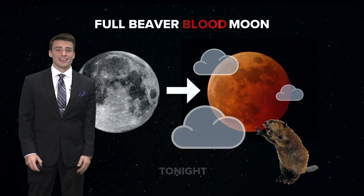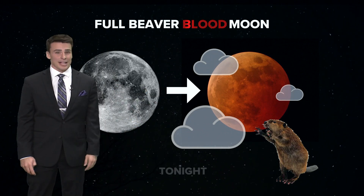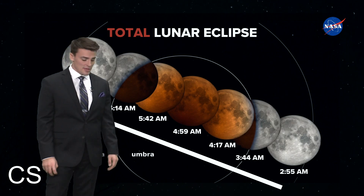But the big question is: will we be able to see the beaver moon? Because of some clouds, the clouds are thickening up across much of the United States.